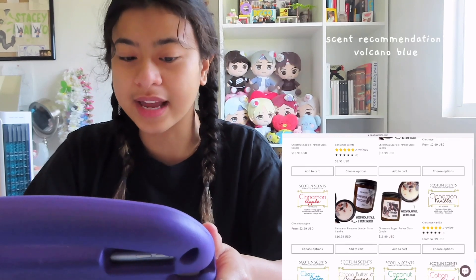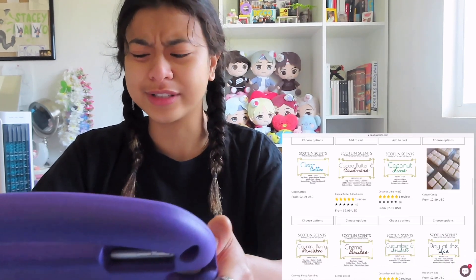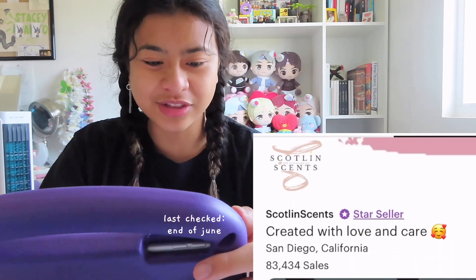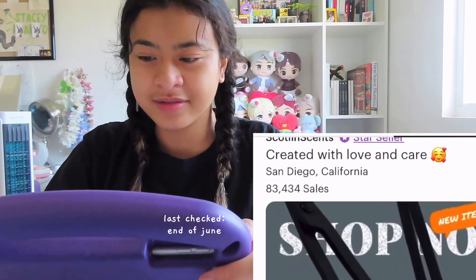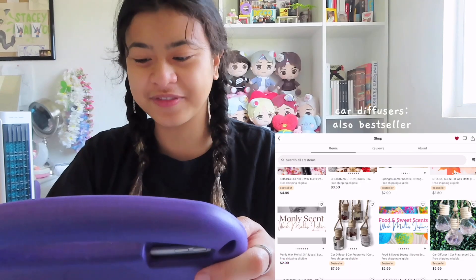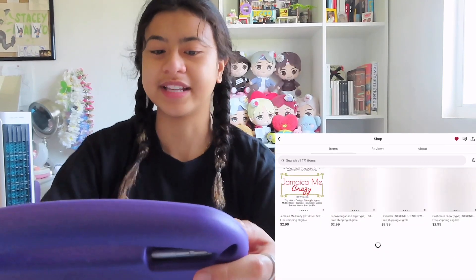If you really want a scent recommendation, go try Blue Volcano — look at it! I'm very curious how many sales she has. Her best seller is still the wax melts — wow, 83,000! Best seller: pick 5, pick 10, card diffusers, and a bunch of other scents. You can check out her website if you want to see more.